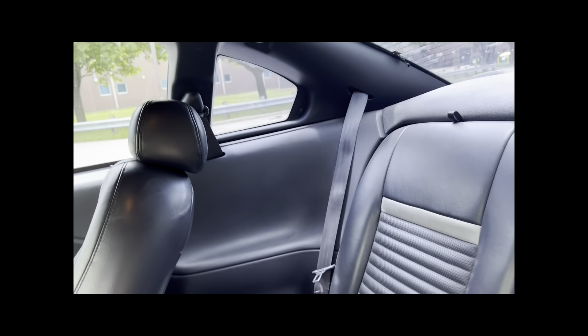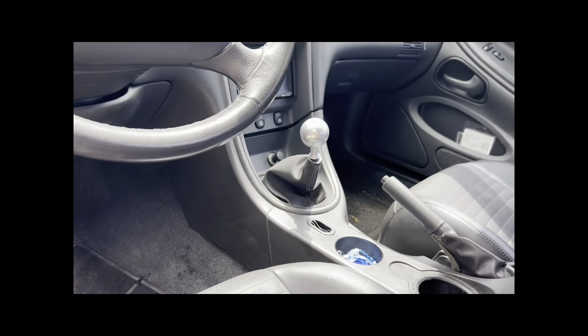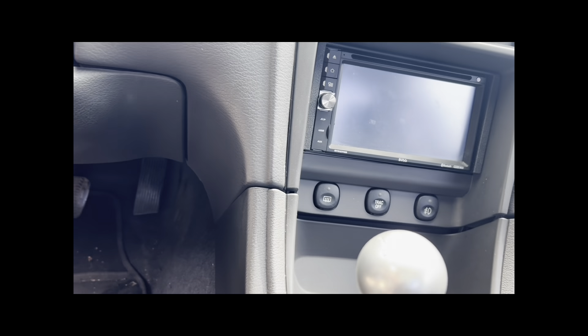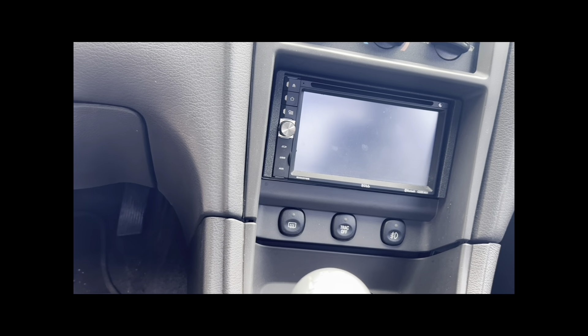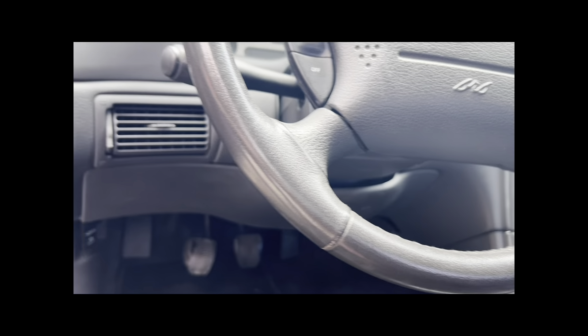The back seat — it's like no one's ever sat back here at all. I've had my kids back here I think seven times, but it looks brand new. Emergency brake cable works. Everything works as it should. It has a Bose center console there for the radio.